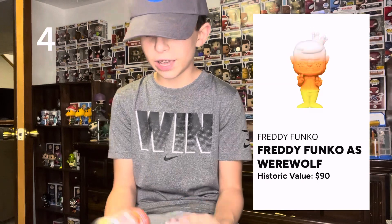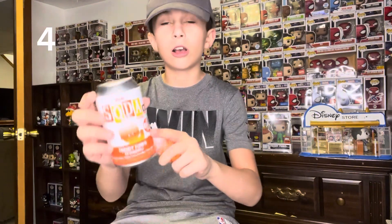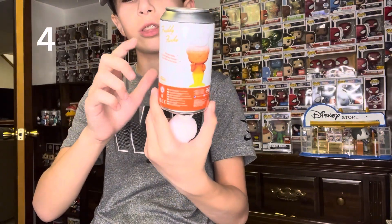Number 4, for $90, we have the Freddy Funko as the werewolf. This is him with all the candy corn colors. This is 1,200 pieces. I got this for like 11 bucks, which is a steal, if I'm being honest. Just look at it with the crown and all the details with the color — I really love this. There's no Chase to this, just 1,200 of this specific figure.